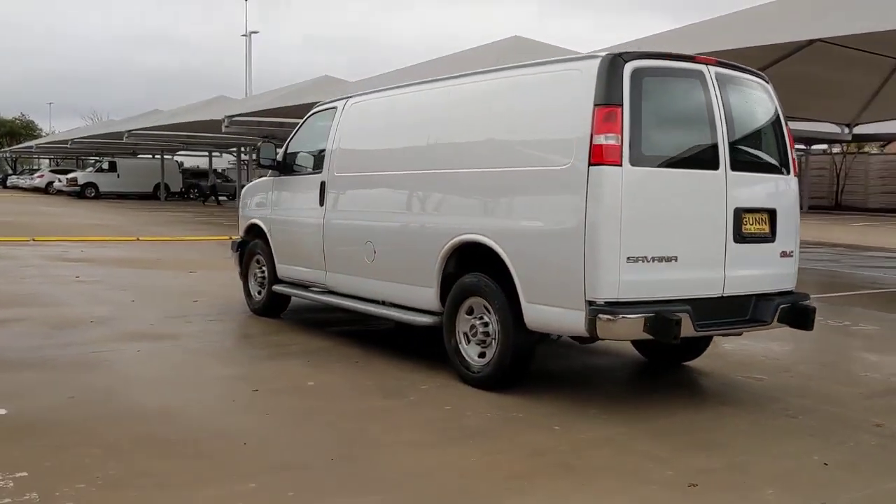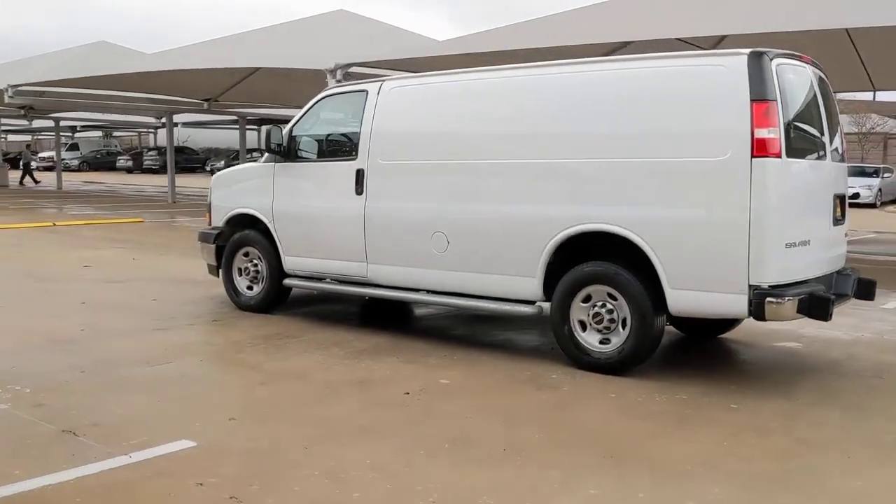Whether you're moving cargo or passengers, it has everything you need and nothing you don't.